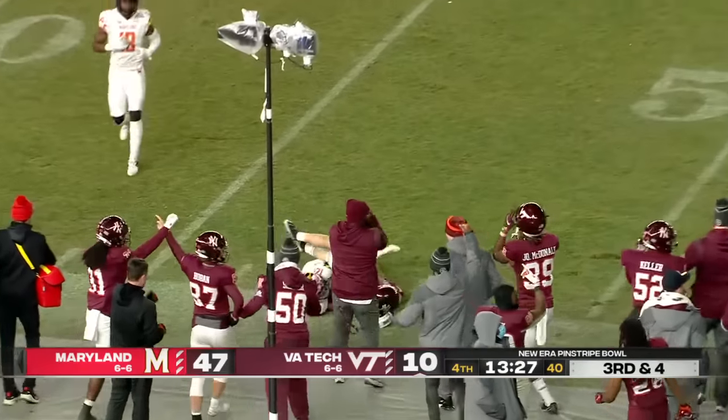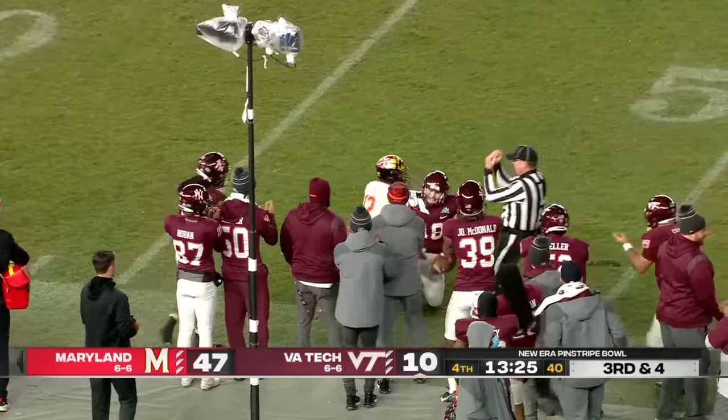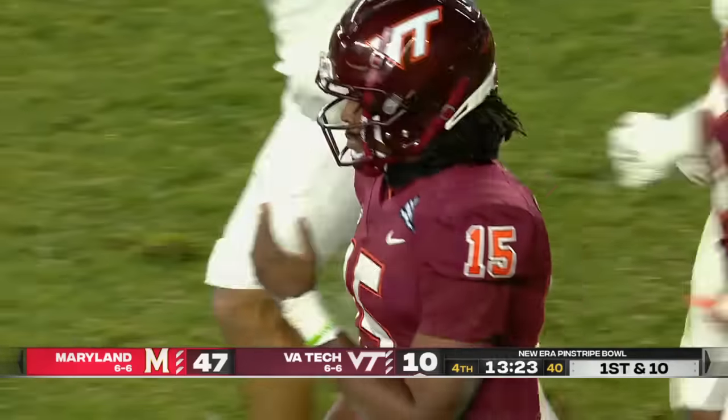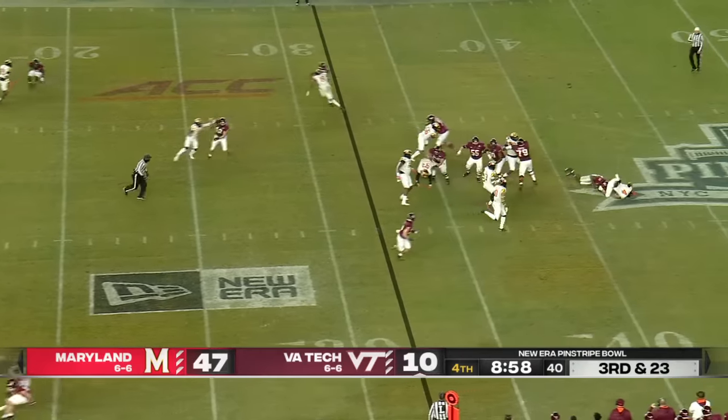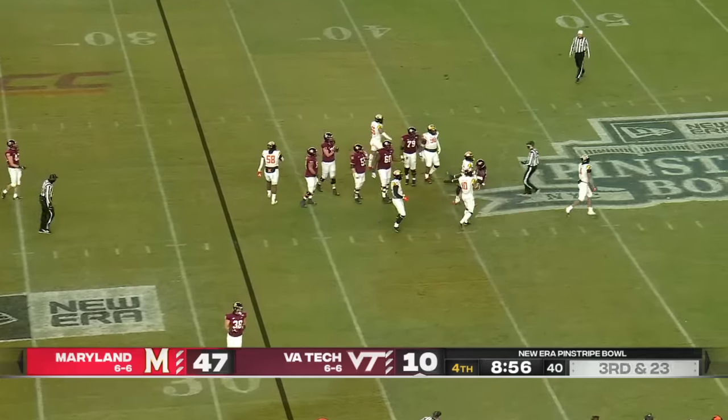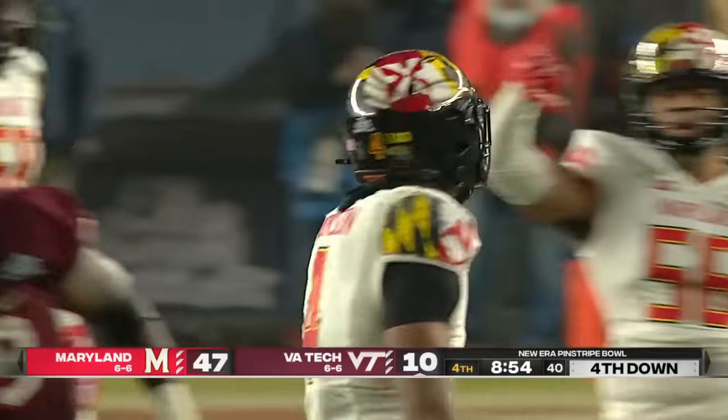A back shoulder throw — it is complete, that's good execution there. Luke Bustle. Maryland playing aggressive on third and one, bringing everybody, and they get to it. What an afternoon for the Maryland defense.